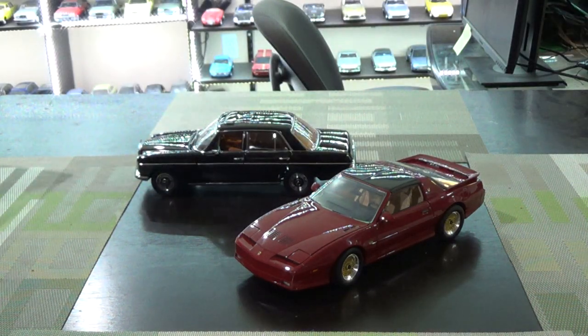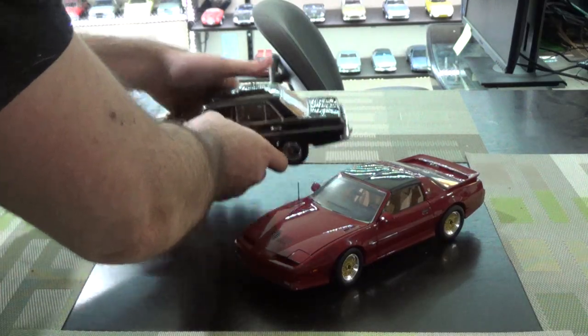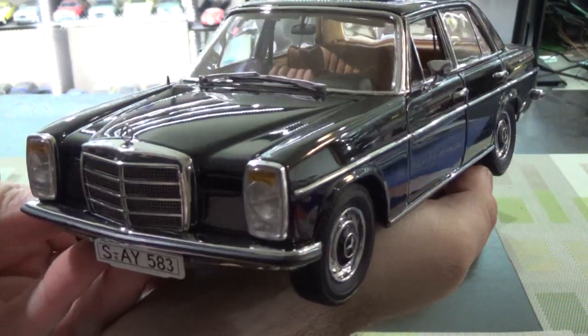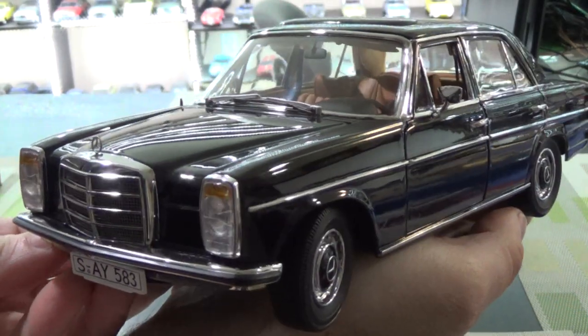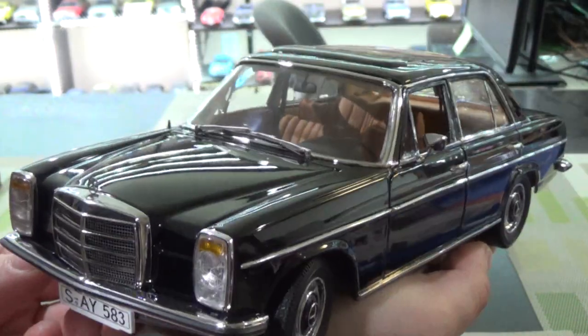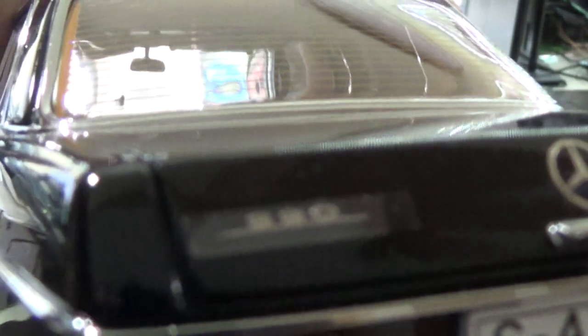Next up, another neat opening die-cast. This is Sun Star Platinum. Sun Star Platinum I think is very good — I'd say similar in quality to Highway 61. Lots of good opening parts. This is a W115 generation Mercedes, marked as a 220.